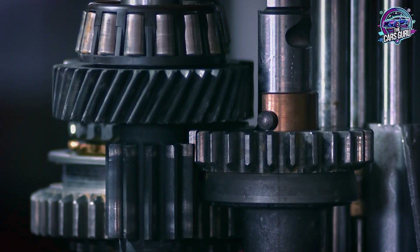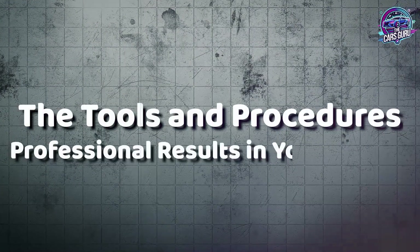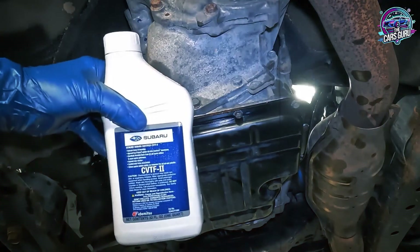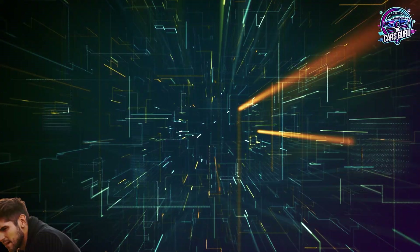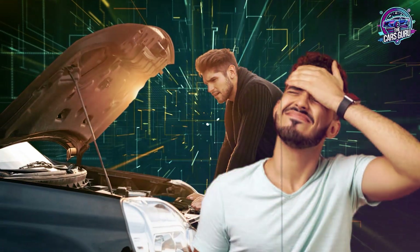Understanding cost helps justify proper maintenance, but success requires correct procedures and equipment. Proper CVT maintenance requires specific procedures that differ dramatically from traditional automatic transmission service. Understanding these requirements helps you decide between DIY service and professional maintenance while avoiding costly mistakes.